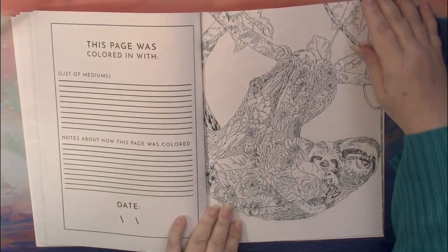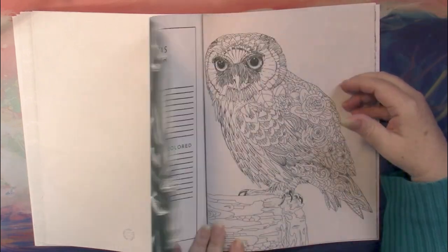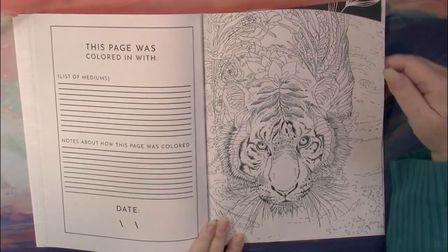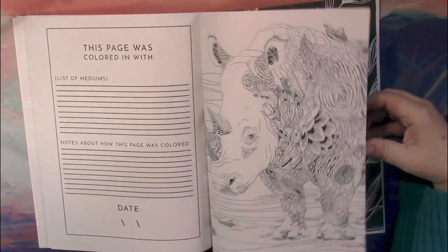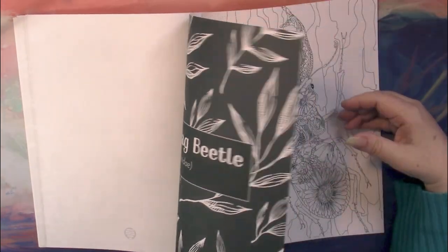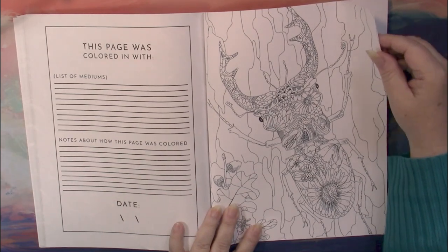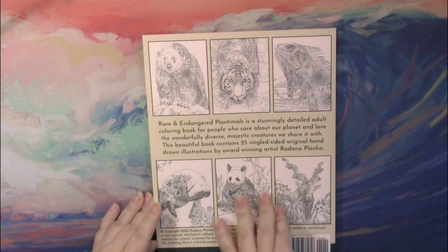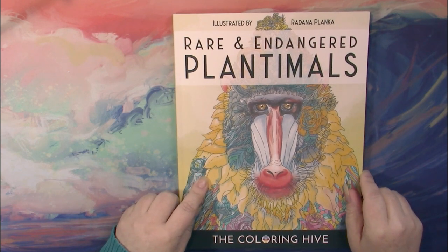I should mention that the line work is open in places. The end of the book just has one piece of blank paper saying it's an Amazon printed book. So once again, this is Rare and Endangered Plantimals, illustrated by Radana Planca.